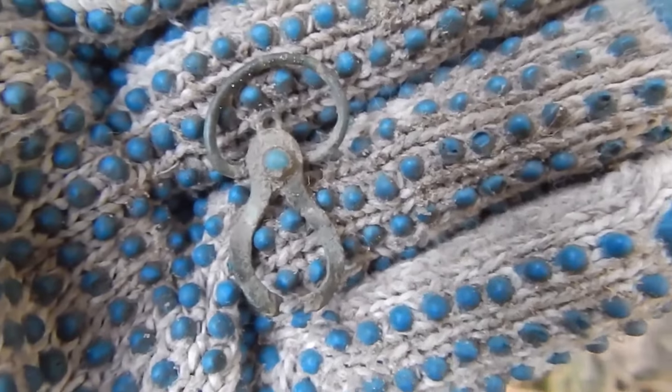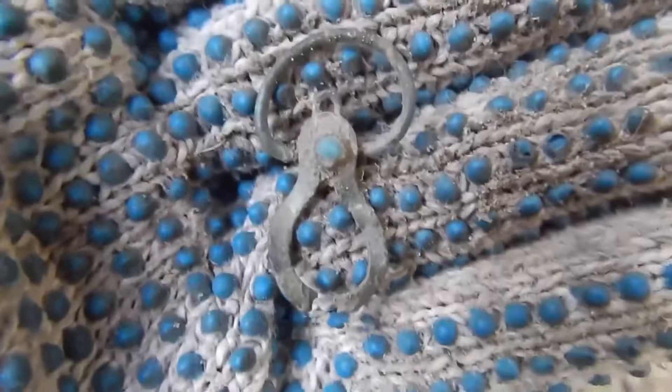Several minutes later, some ornament came to me. This ornament has a gilding and an unclear blue stone. Could it be a gemstone? Who knows — everything can be.